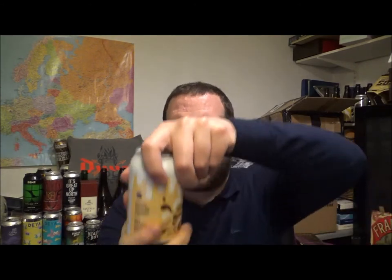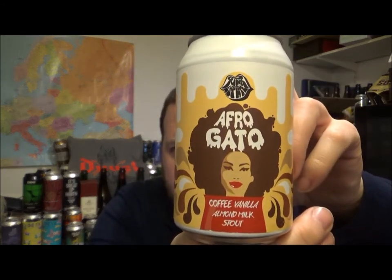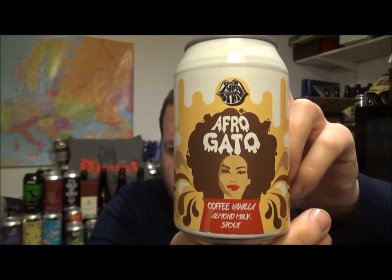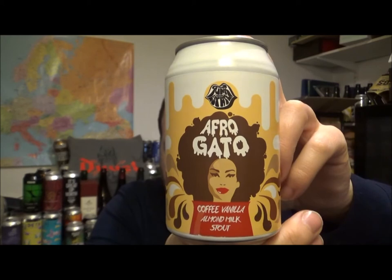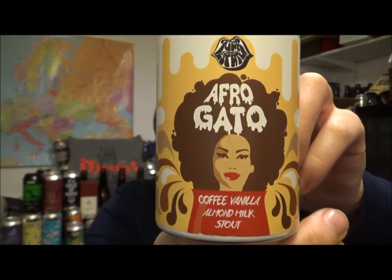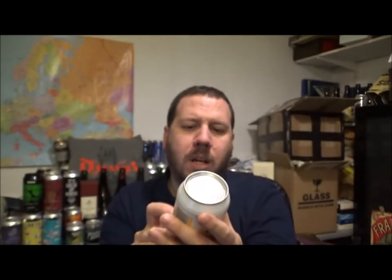Hello, thanks for joining me for another beer review. Today we've got a beer from Funky Estate in New Zealand — it's their Afragato, an Imperial or double milk stout coming in at 7% ABV, brewed with coffee, vanilla, and almond milk.